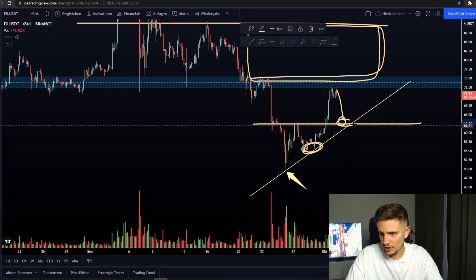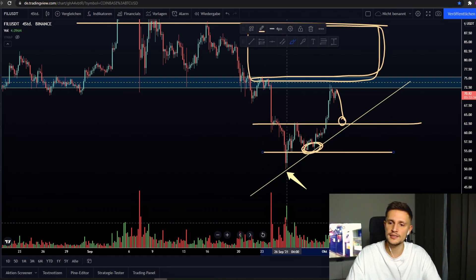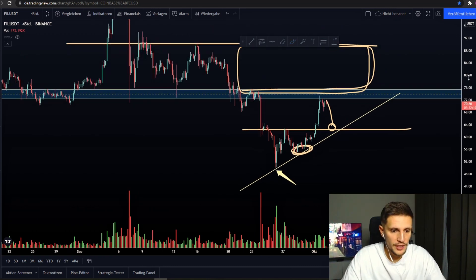So yeah, this is definitely the next potential area of interest I would be looking out for right now — around $62. And if we cannot hold $62, the next support area I would be looking out for would be right here around $54.